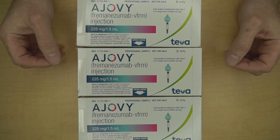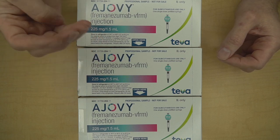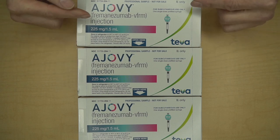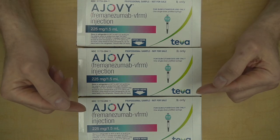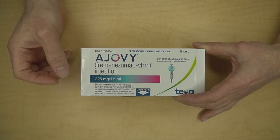Like all medicines, keep it away from children. In this video, we're going to show you four easy steps to an Ajovi injection. Whether you have chosen to use Ajovi quarterly or monthly, the steps for a single injection are similar. To do the quarterly treatment, just do three separate injections, one after the other. The first step is to get ready.